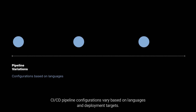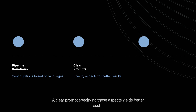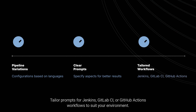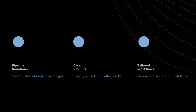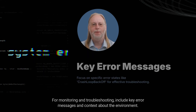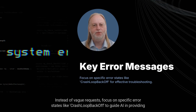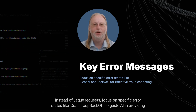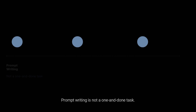CI/CD pipeline configurations vary based on languages and deployment targets. A clear prompt specifying these aspects yields better results — tailor prompts for Jenkins, GitLab CI, or GitHub Actions workflows to suit your environment. For monitoring and troubleshooting, include key error messages and context about the environment. Instead of vague requests, focus on specific error states like CrashLoopBackOff to guide the AI in providing relevant assistance.